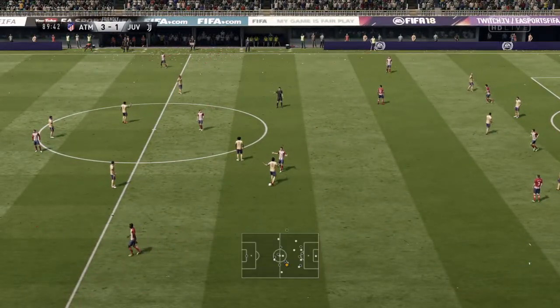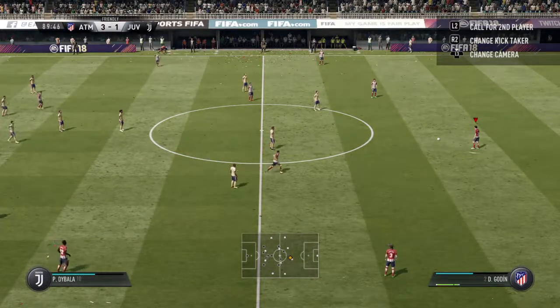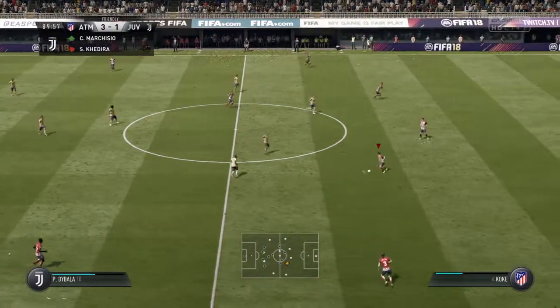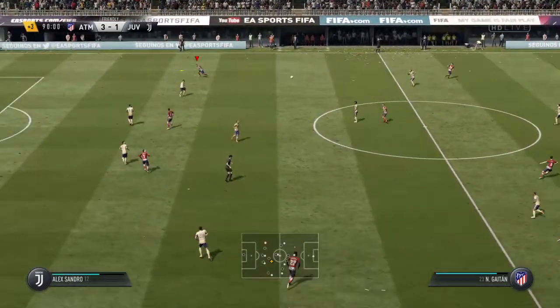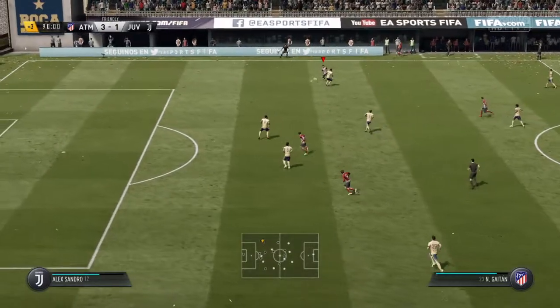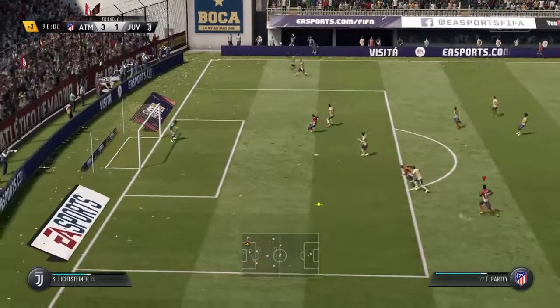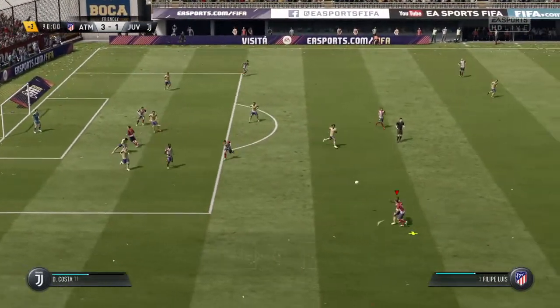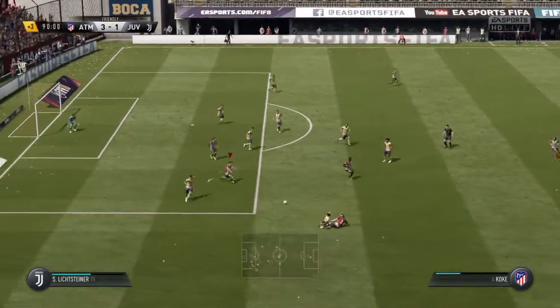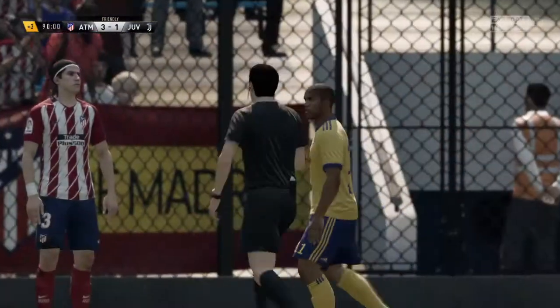A foul by Khedira. Juventus are going to make a change here. And it's going to be a minimum of three minutes to be played of added time. Excellent work on the attack, Atletico Madrid. Put into the middle. Felipe Luiz has given away a foul now.